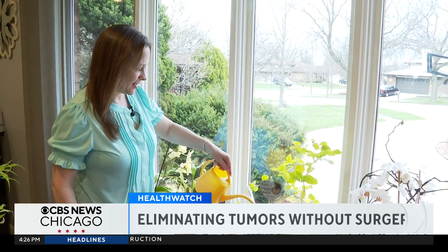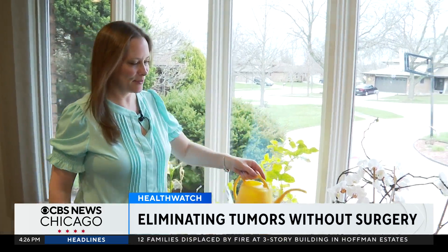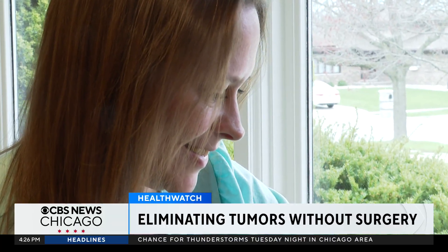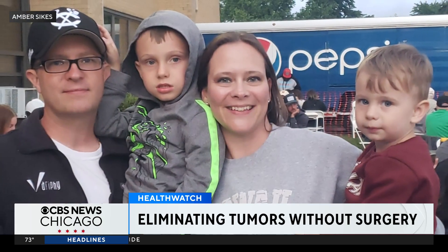Sykes' cancer journey isn't over yet, but the histotripsy treatment got her through a major step and gives her hope for the rest of her care. I've been surviving this cancer for six years now, and when you hear that there's a procedure and an opportunity like this to eliminate a tumor non-invasively, going home the same day, pain-free — it's life-changing.